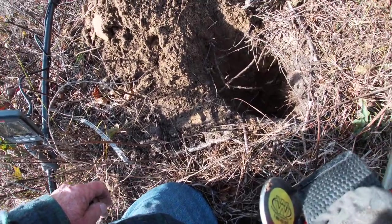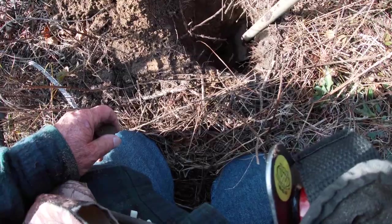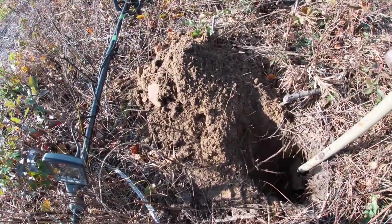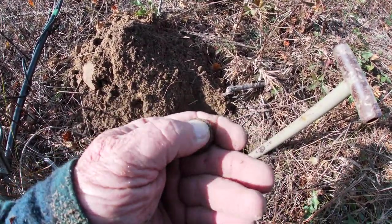I tell you, I'm impressed. That's got to be at least a foot — 14 inches deep. There's a pile of dirt. And my first shotgun shell in 10 years — you can see it there.